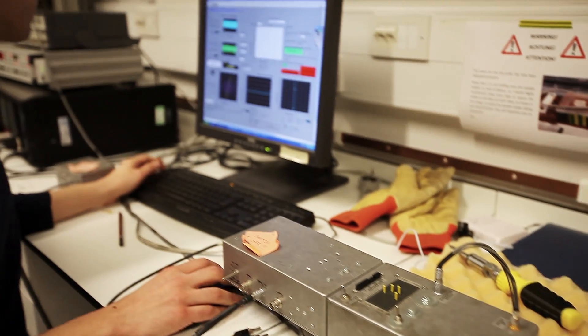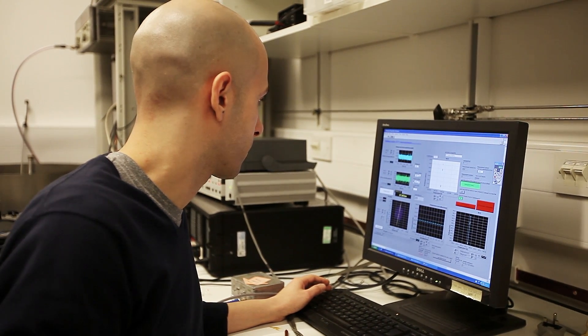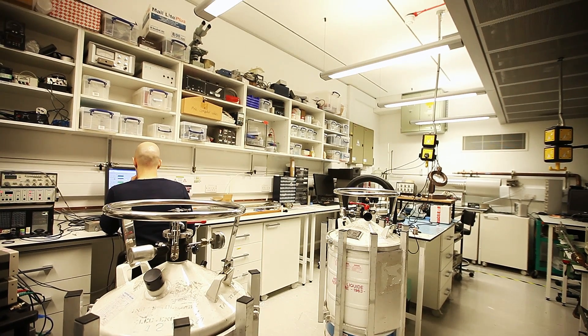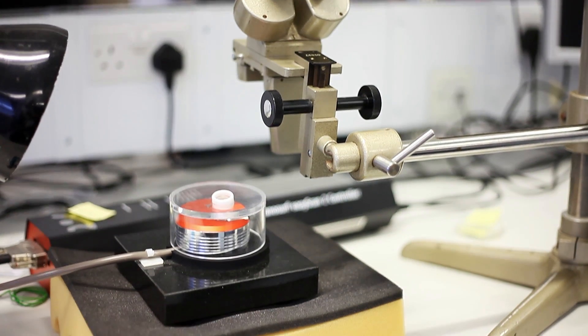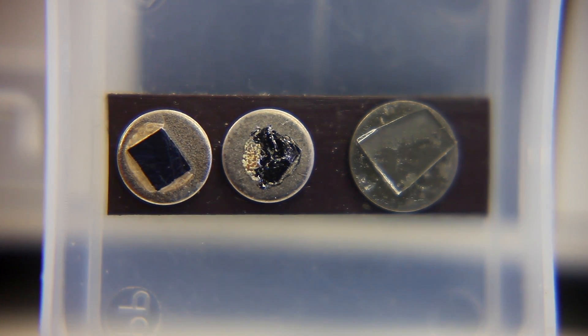In the first term, students take compulsory modules covering things like a quick introduction to the physics of nanostructures, medical physics, techniques used to look at nanostructures such as tunneling microscopy, a course about nanotechnology in society, and a course about how nanoscale devices are fabricated.